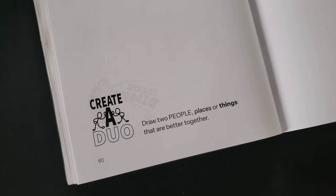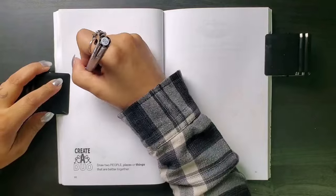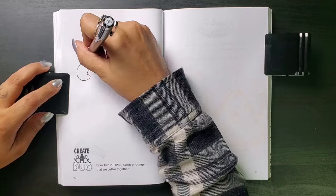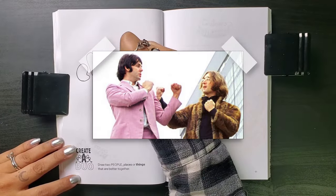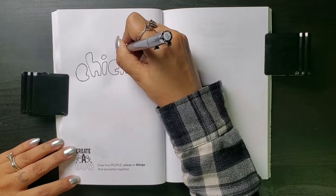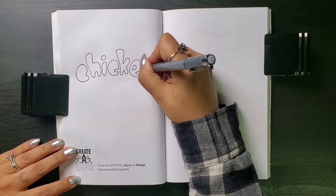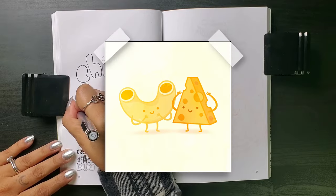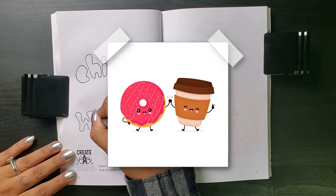Draw two people, places, or things that are better together. Because I love drawing people, I had immediately considered drawing a human duo, but I just couldn't decide who to pick. There are so many iconic ones — Jay and Silent Bob, Wayne and Garth, Lennon and McCartney, Sonny and Cher, Beavis and Butthead, Mario and Luigi. I couldn't do it. I switched gears over to my safe space: food. There are plenty of amazing food duos out there too — mac and cheese, peanut butter and jelly, milk and cookies, coffee and donuts.